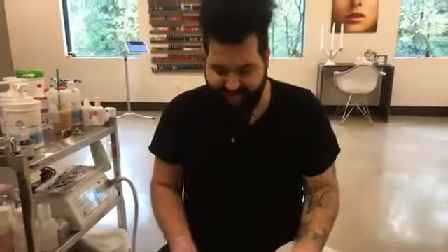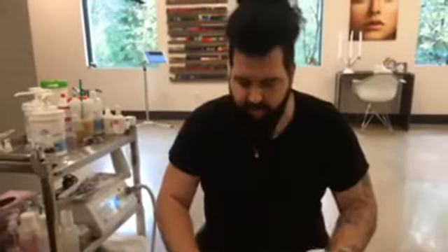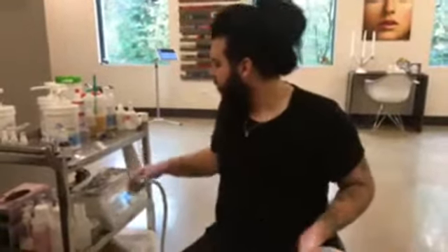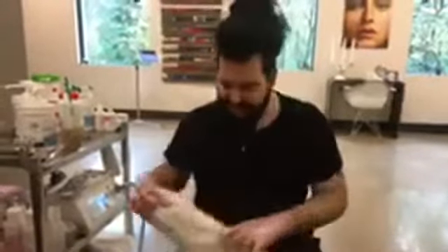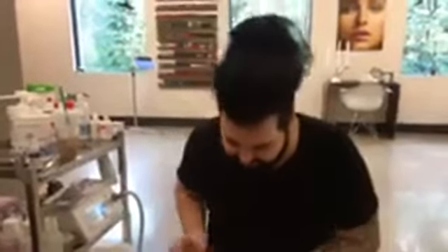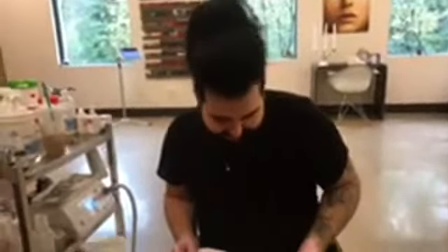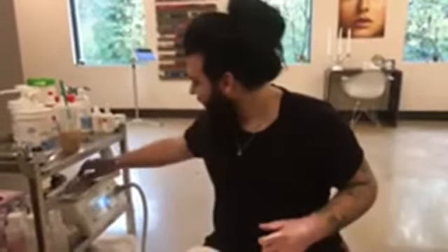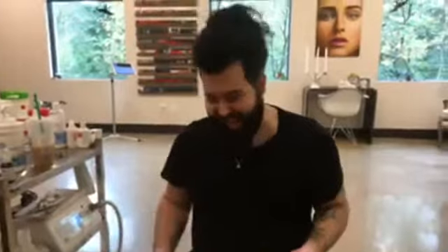We are getting ready to wrap up the live broadcast. If you have any additional questions, please feel free to leave them in the comments and we will come back and continue to answer them. Thank you so much for joining us here at the Petty Lab — we have enjoyed your company and I have most definitely enjoyed this service. I am going to kick back, close my eyes, and enjoy the rest of this. I hope you all have a wonderful and profitable week in the salon. Bye!